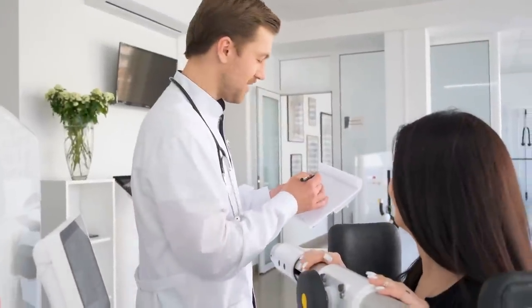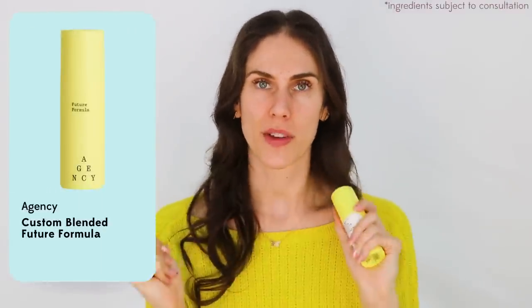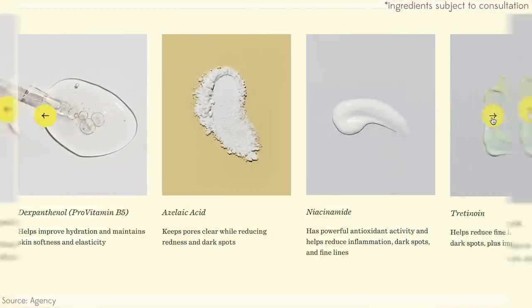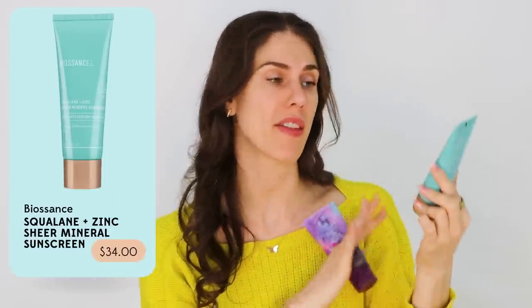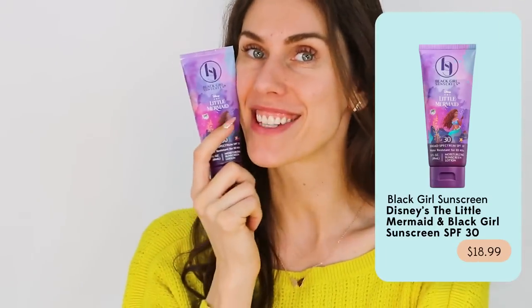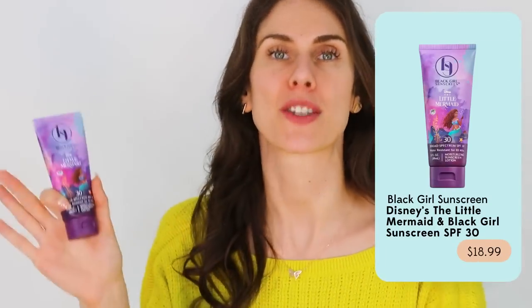You need a doctor or derm to diagnose and prescribe, but services like Agency let you do that. My personal Future Formula has tretinoin plus dexpanthenol and tranexamic acid for pigmentation — my entire prescription comes with multiple products for under thirty dollars. For sunscreen, any that works for you is fine. I personally love the Biossance squalane and zinc mineral formula, which is flashback-free, and Black Girl Sunscreen SPF 30, a chemical/organic blend in limited edition Little Mermaid packaging — both give a dewy glow.